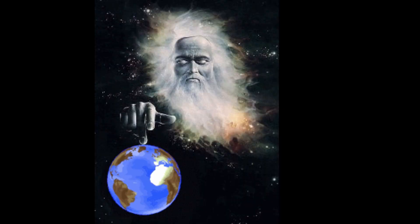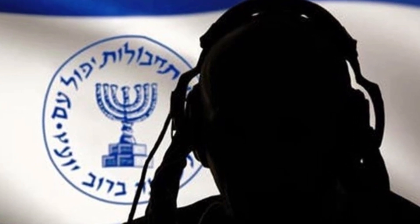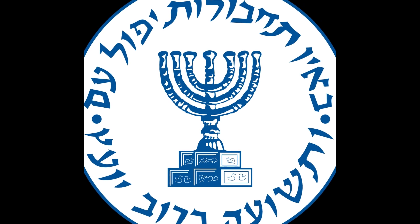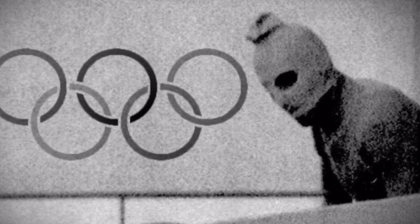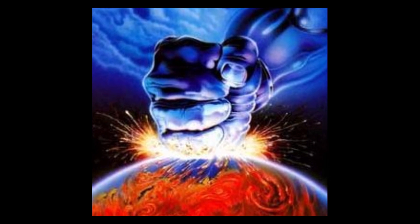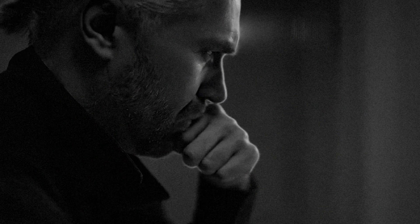Three: Operation Wrath of God. A retaliation operation carried out by Israel's spy agency, Mossad, against individuals involved in the 1972 Munich Olympics massacre. This name conveys a sense of retribution and represents the determination of the agency to bring justice to those responsible.